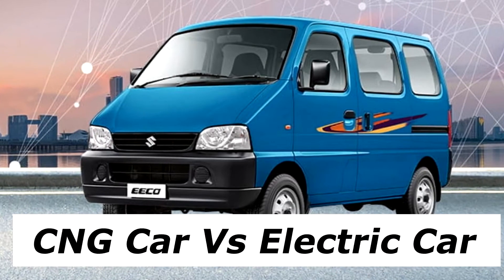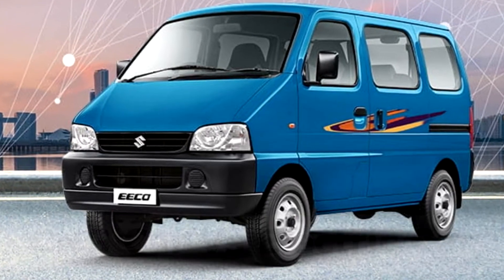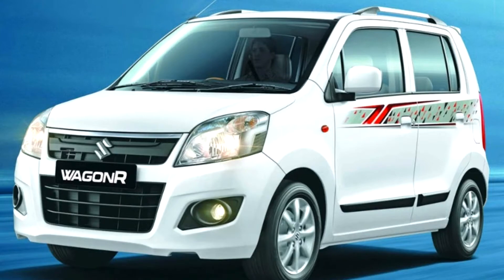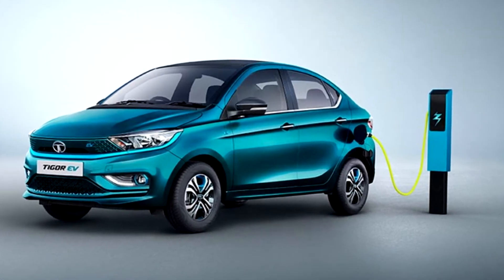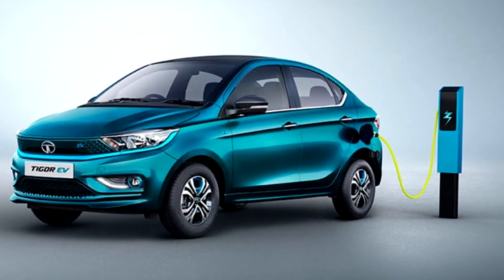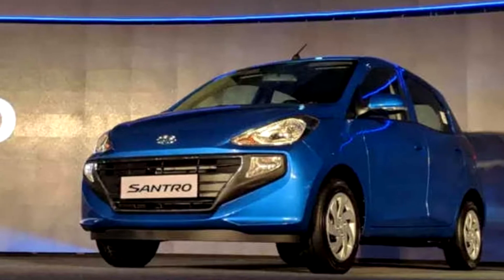Hello friends, welcome back to your YouTube channel Quest EV. Today's discussion topic is a comparison between CNG cars and electric cars. We are going to explore what are the benefits of CNG and what are the benefits of electric cars. This is going to be a very interesting discussion.